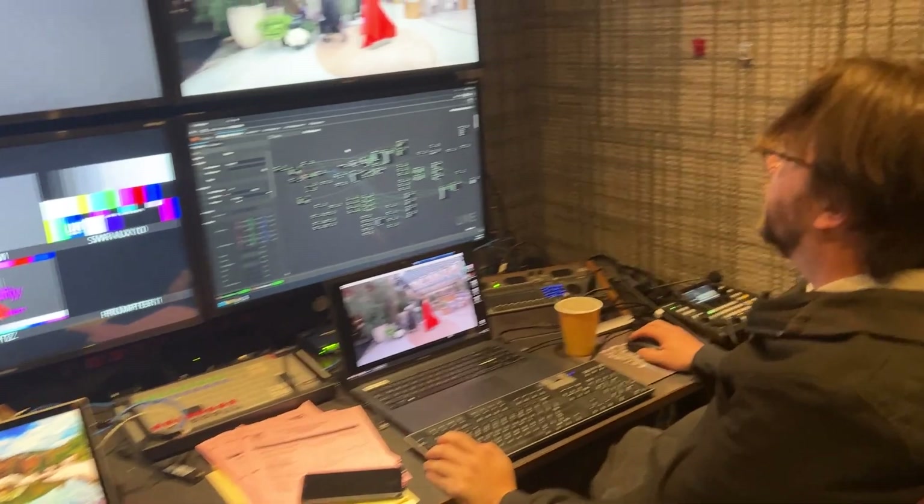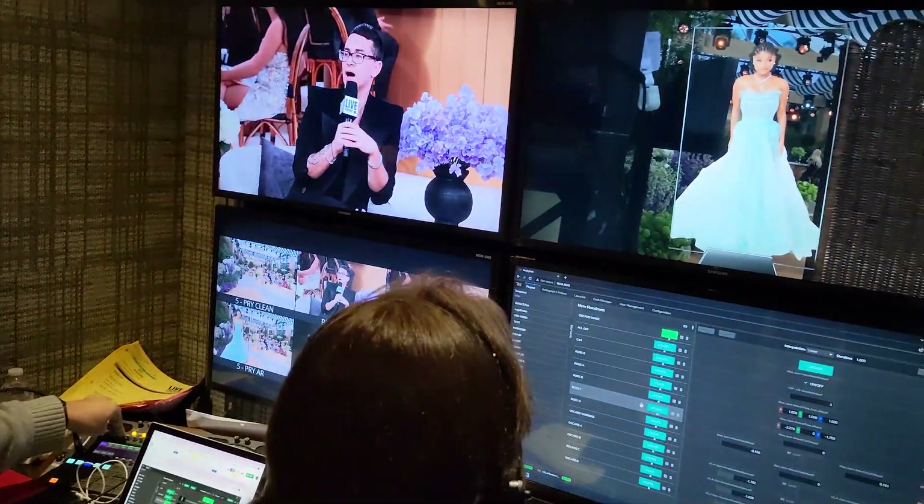Our team consists of three people: one person dealing with tracking and making sure all the tracking is working properly, which also falls on me — I have to make sure the tracking is coming in properly to Zero Density, our positions are right, and our axes are proper. And then we have an operator who plays the graphics out, because that's its own thing. If you have advanced graphics on a dime, you don't want the director yelling at you, so we have a proper graphics operator.